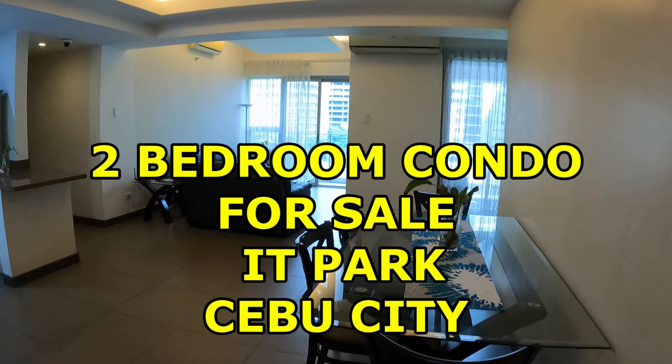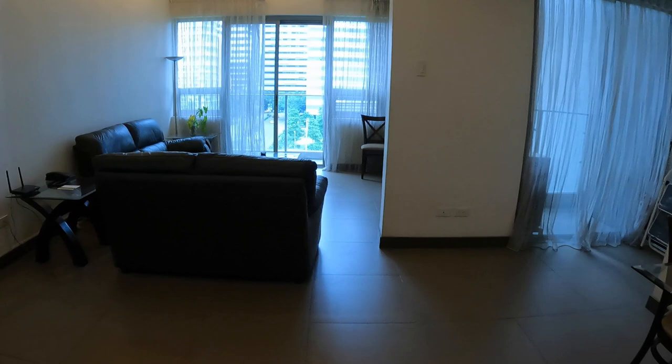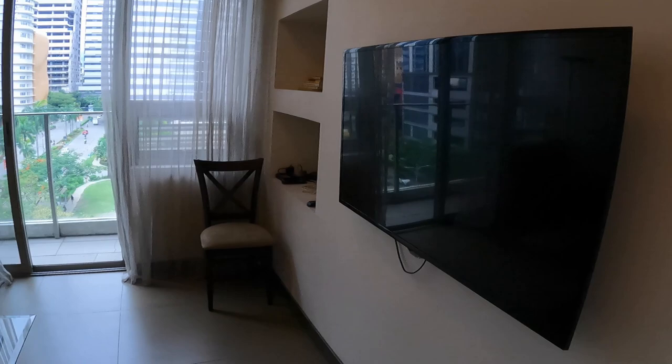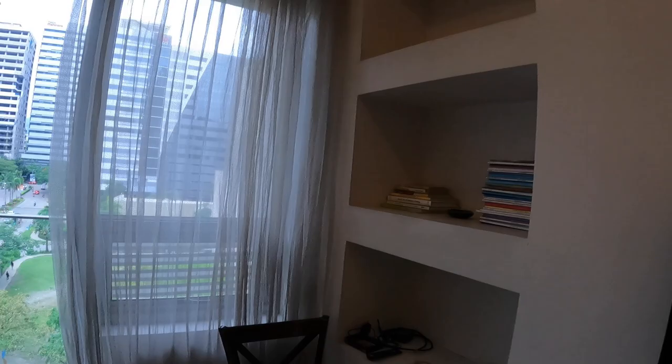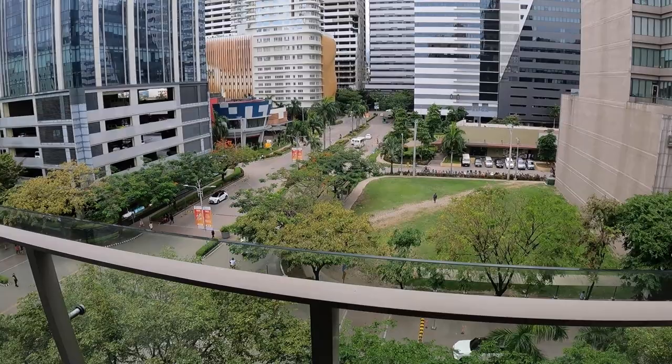This two-bedroom premium fully furnished corner condo unit in Asia Premier Residences at IT Park is for sale. It is fully furnished — I'll show you around the unit, the amenities, the pool, the gym. It also comes with two parking spaces, which is important because parking spaces on average you'd have to buy for about one million pesos, about $20,000 US dollars. You can rent them out for income generation if you don't want to use them yourself.